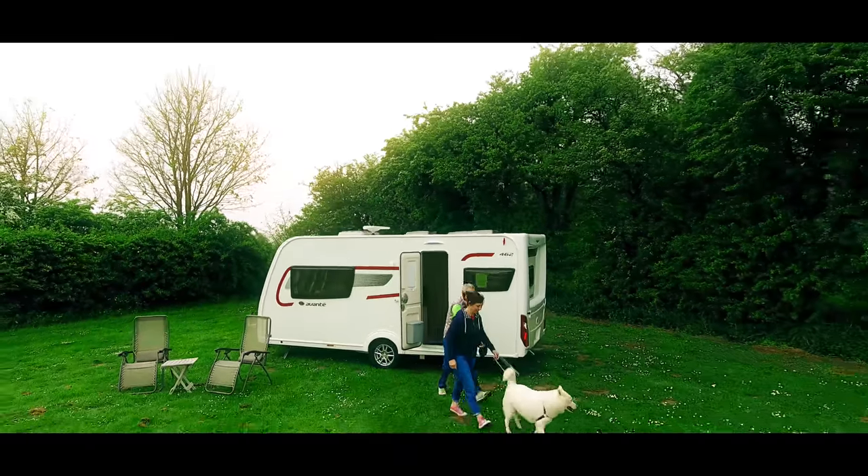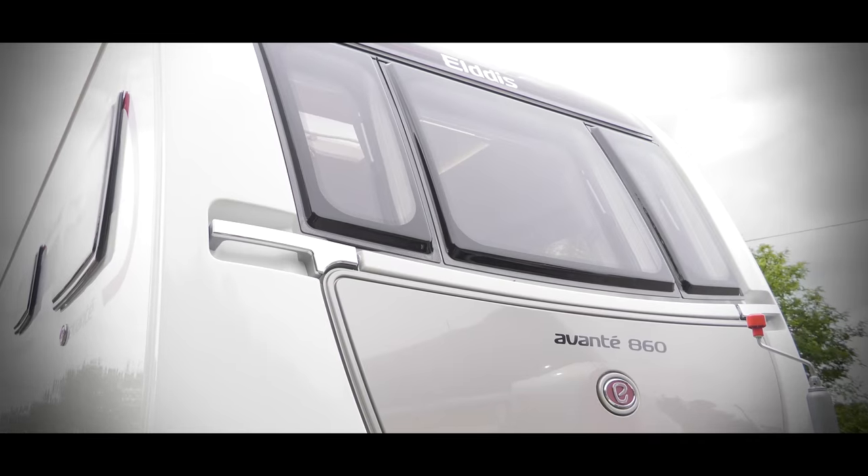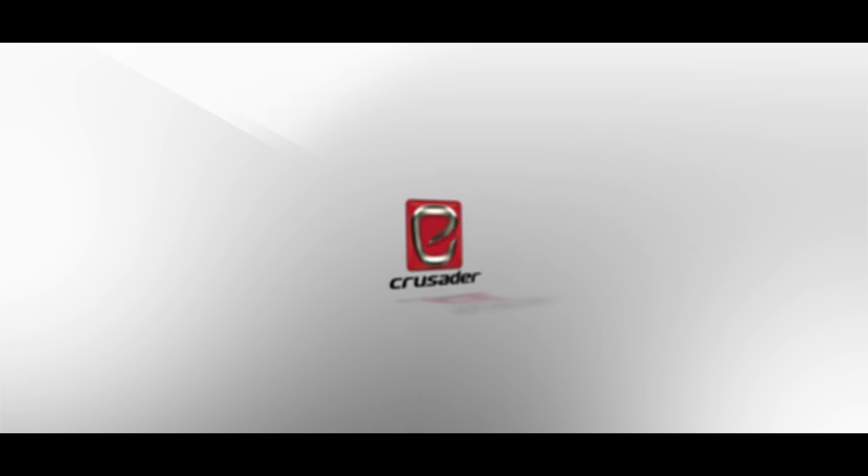Elders goes from strength to strength for the 2018 season with new models and enhancements to specification in all three Elders ranges: Avante, Affinity and Crusader.